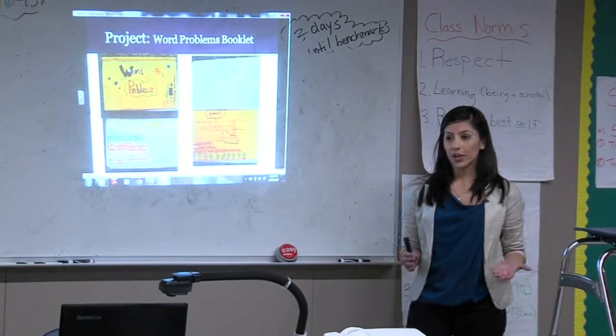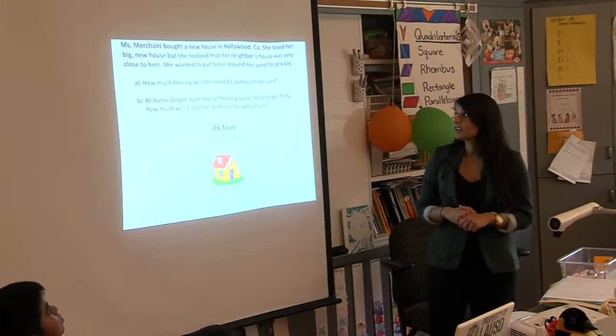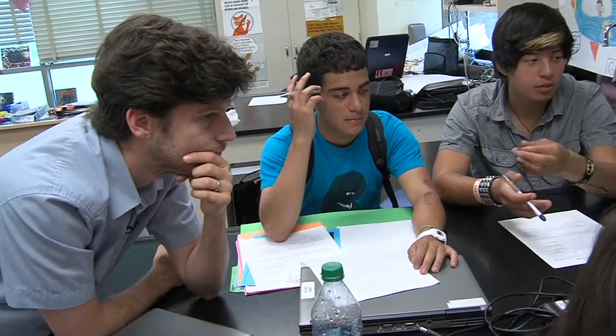Impact apprentices learn and apply content area knowledge, classroom management, lesson planning and delivery, and strategies for building student and parent relationships. During their residency,